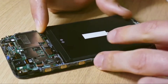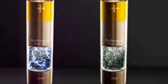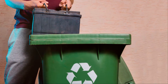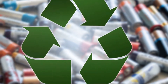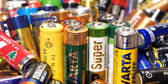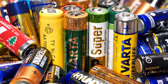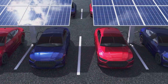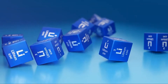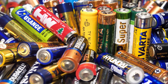When it comes to the environment, rechargeable batteries are the clear winner. They offer a sustainable alternative to single-use batteries, which are often discarded after just one use. By reusing the same battery multiple times, you significantly reduce the number of batteries ending up in landfills, which is a major environmental concern. Batteries contain heavy metals and other toxic materials that can leach into the environment and contaminate soil and water, posing serious health risks to both humans and wildlife. While rechargeable batteries require energy for charging, this energy can often come from renewable sources, further reducing their environmental footprint.